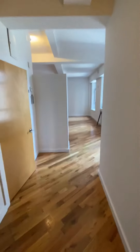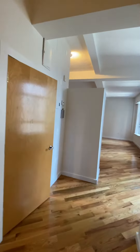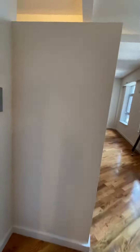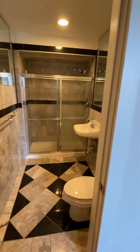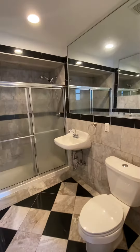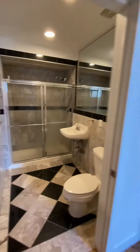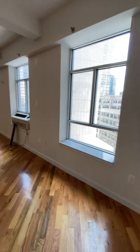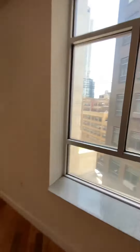Welcome to apartment 904 located at 2928 41st Avenue. Walk into the foyer, into the bathroom. The tenant just moved out, so we are cleaning and painting.